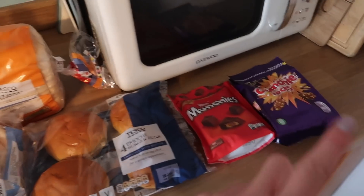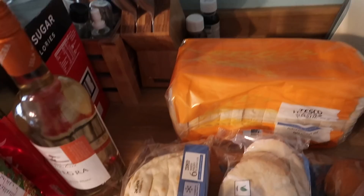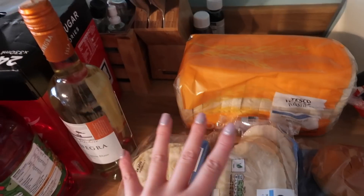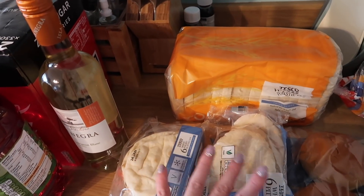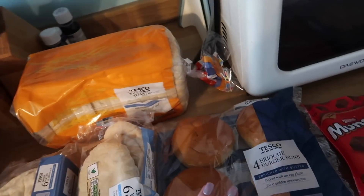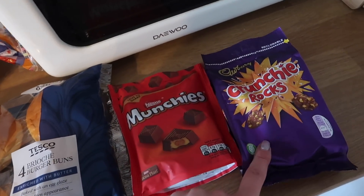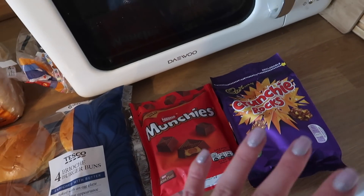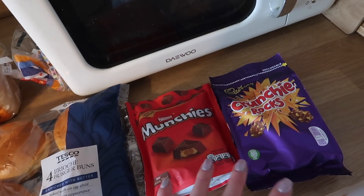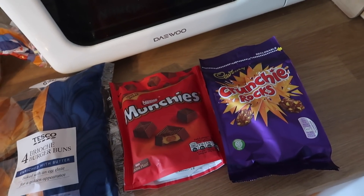Over here is like bread and naughty things. I've got a white toastie and then I've also got flatbreads and pitta breads which I might put in the freezer because I tend to toast them anyway when we eat them and they'll last a lot longer. I've got some brioche buns and then over here I've got some Munchies and Crunchy Rocks because these were on offer. At the weekend we tend to watch family movies together and it's nice to have something to munch on.